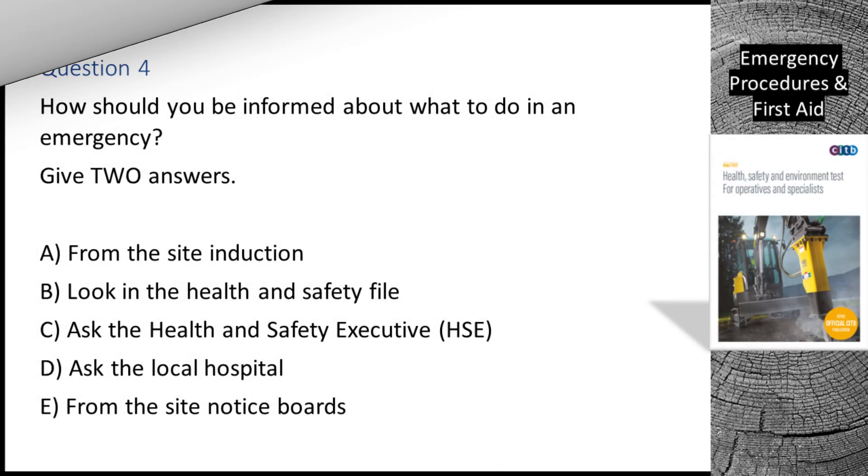Question 4. How should you be informed about what to do in an emergency? Give two answers. A. From the site induction.